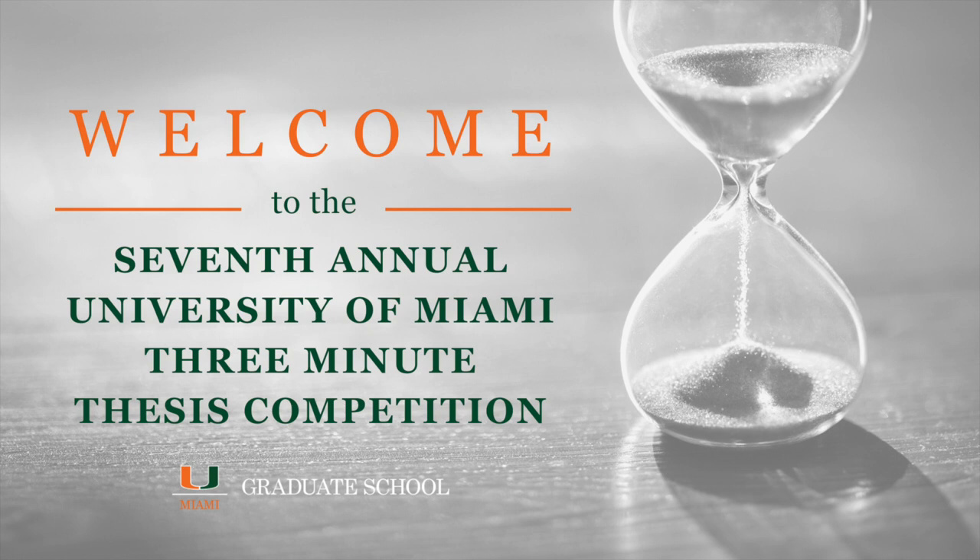Hello everyone, welcome to the 7th Annual 3-Minute Thesis Competition. This is the Graduate School's most exciting event of the year, and we're delighted you're here to share that experience with us.